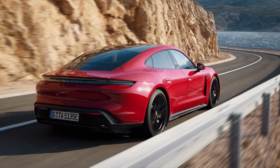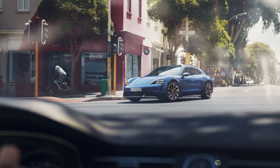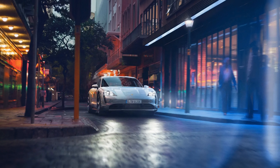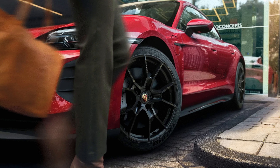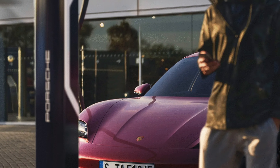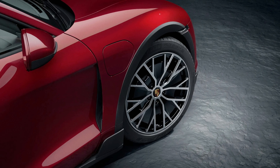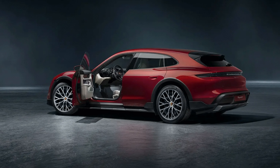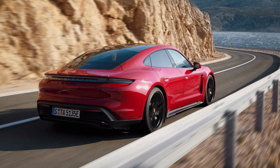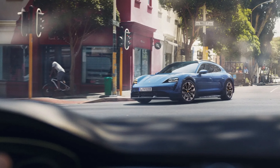The price of the Taycan varies depending on which model and options you choose. The base model starts at $86,700 while the Turbo S goes up to $187,400. That's a lot of money for an electric car, but you get what you pay for — a Porsche that delivers exceptional performance, quality and style. The Taycan also comes with perks like three years of free charging at Electrify America stations and access to Porsche Experience Centers. The Taycan is not a cheap car, but it's a valuable one.